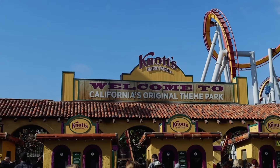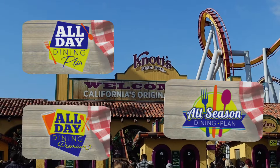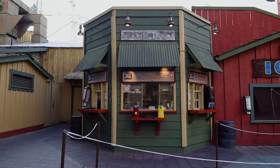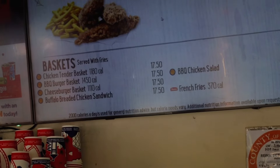In today's episode, we'll be taking a look at Knott's Berry Farm's Dining Plan. I'll be showing you the difference between all three of them and their prices. Plus, we'll be going to all 14 food locations and I'll show you the foods that are available on the Dining Plan. Let's get this show on the road.